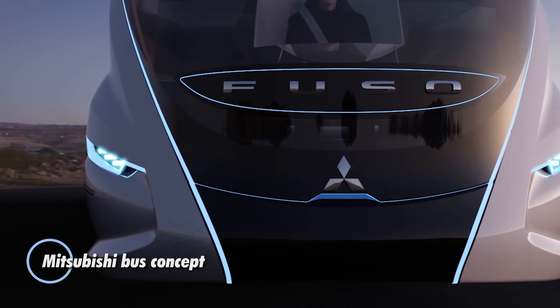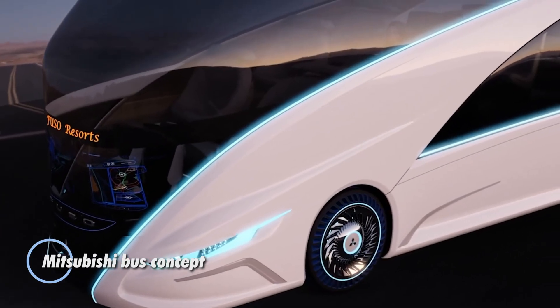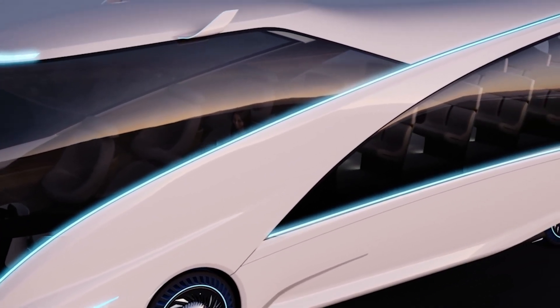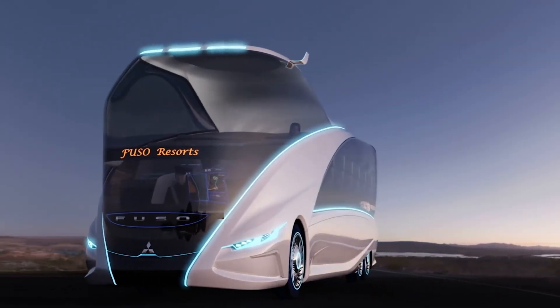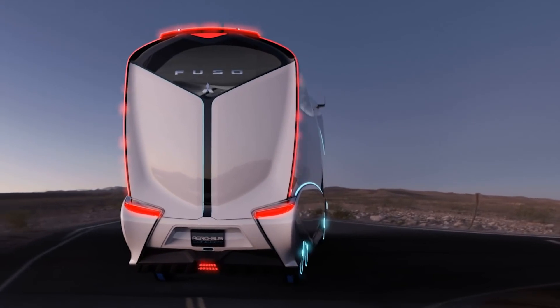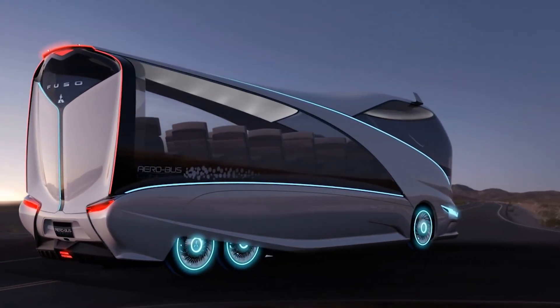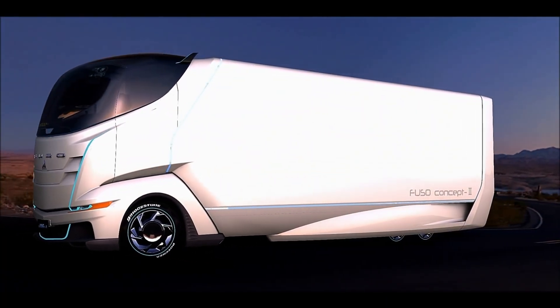The Mitsubishi Bus Concept showcases the future of public transportation with its sleek aerodynamic design and advanced features. This innovative bus includes an autonomous driving mode, allowing the driver to take breaks or attend to emergencies while the vehicle operates itself. Inside, the cabin offers a luxurious experience reminiscent of a private jet, featuring lie-flat seats for maximum comfort.